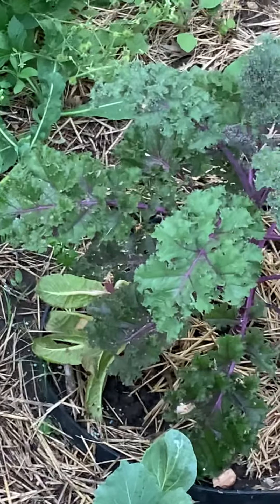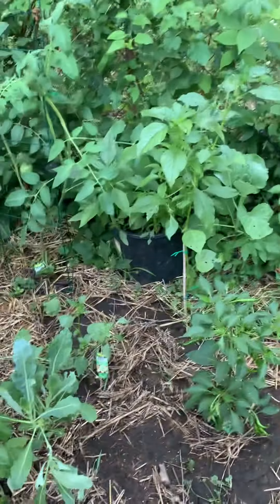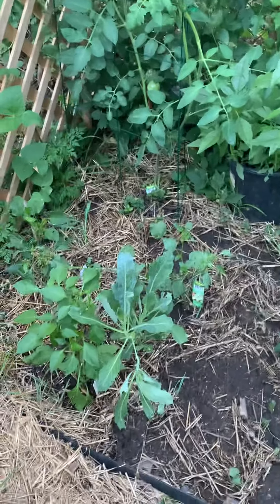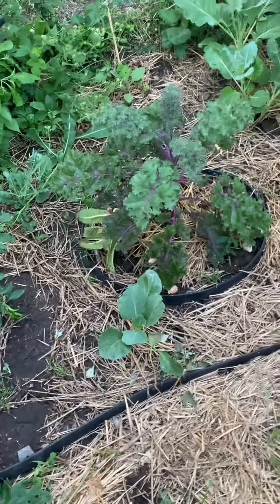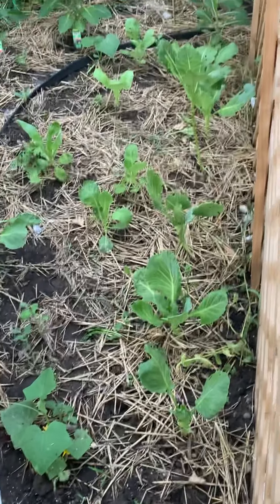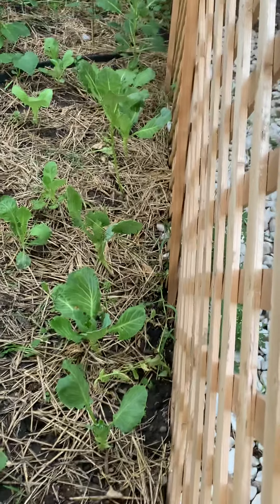He is producing a lot. Different things. Tomatillos are growing pretty good — I lost one. I did plant four. Something happened with the root system on one of the plants. But a lot of collards — I've been harvesting those.